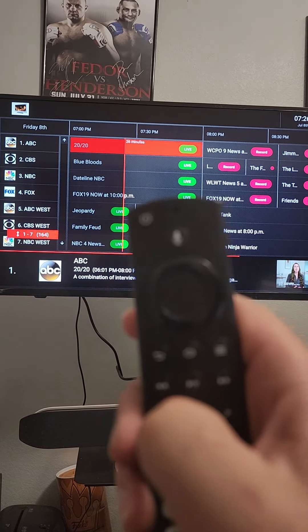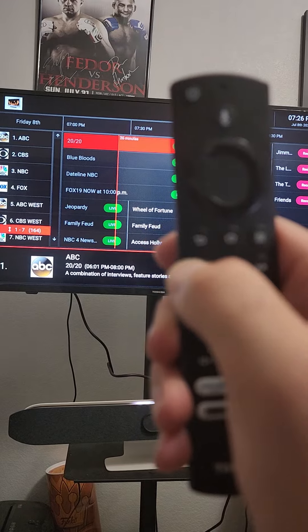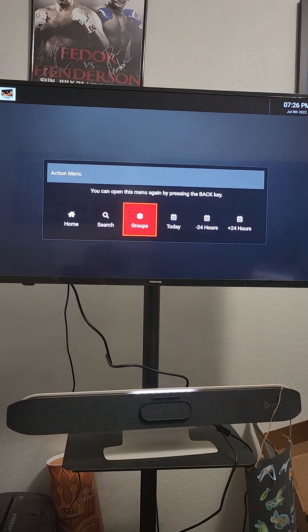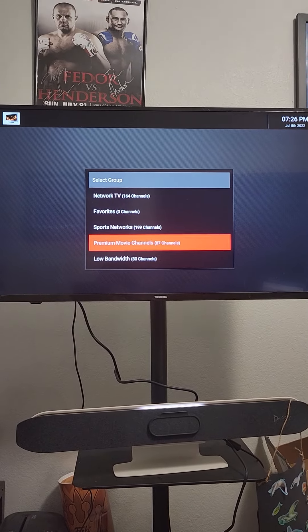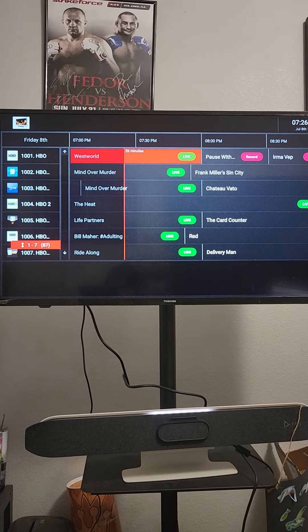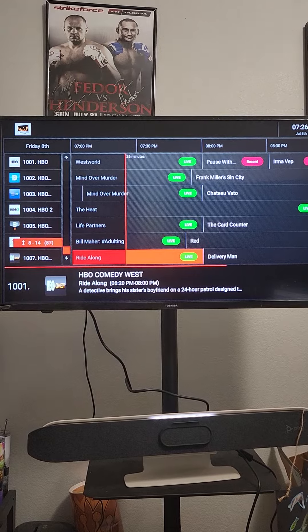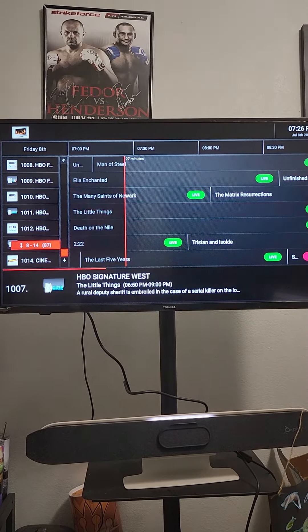Hit the back on your remote — sorry it's blurry — but back on your remote. Go to Groups, go to the premium movie channels and this will then show only premium movie channels. Everything else is not on here and there's just pages and pages of plenty of stuff that you can watch.